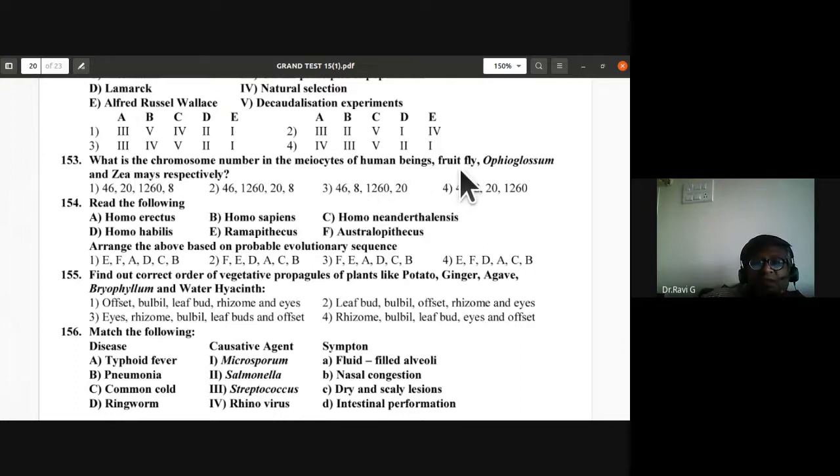Question 154: Arrange in probable evolutionary sequence — Ramapithecus, Australopithecus, Homo habilis, Homo erectus, Homo neanderthalensis, Homo sapiens. Sequence E-F-D-A-C-B — fourth option is correct for question 154.